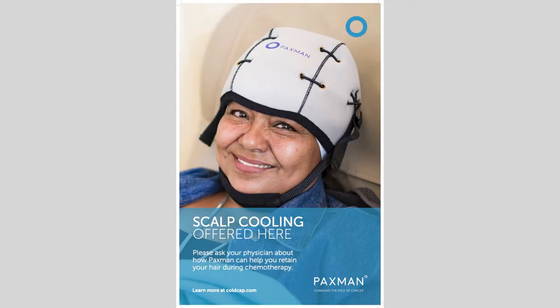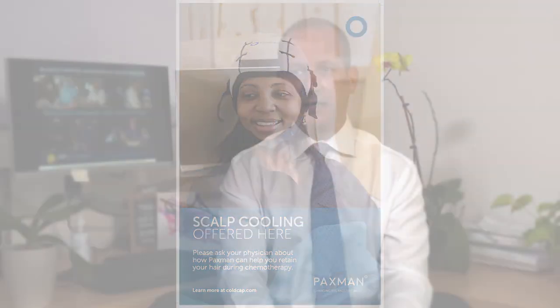It involves the scalp and hair follicles. I think it's very important to consider this. I understand that this can be a costly treatment, but at the same time it could be very beneficial to patients and family members.